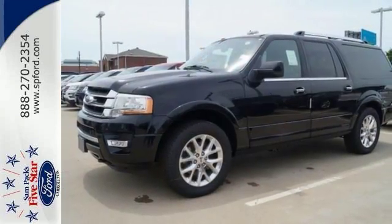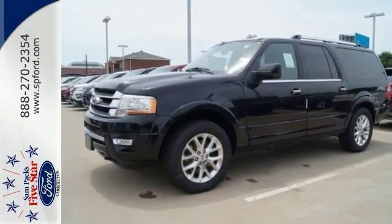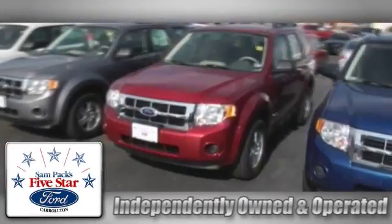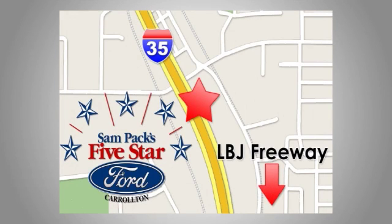Bring the family over for a test drive today. Sam Peck's 5 Star Ford of Carrollton is independently owned and operated. We're conveniently located at 1635 South I-35 in Carrollton.